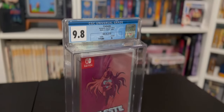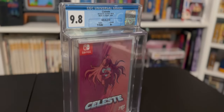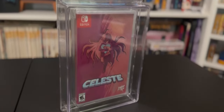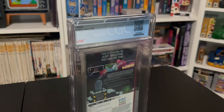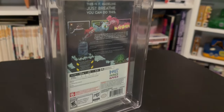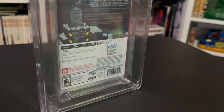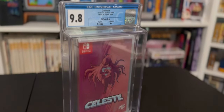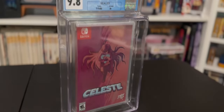Up next, we have another Switch game — Celeste, the limited run version. It came in at a 9.8a plus. Celeste is one of my favorite games that I've ever played. I first played it on Xbox Game Pass a few years ago and I think I bought it for literally every platform. Since I already had it for so many other platforms, I thought I would keep this one sealed and go ahead and get it graded as well.